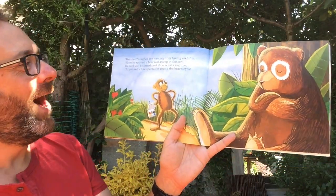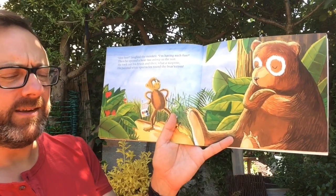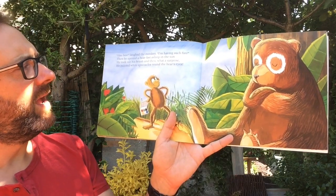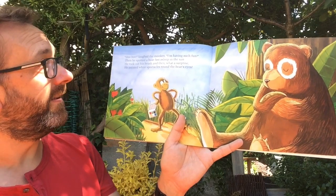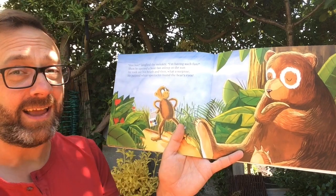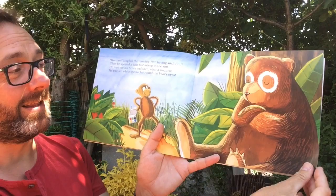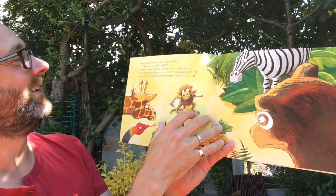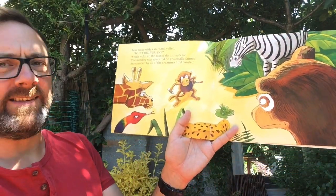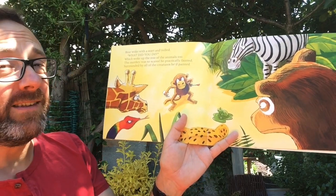He he, laughed the monkey, I'm having such fun. Then he spotted a bear fast asleep in the sun. He took out his brush and then what a surprise — painted white spectacles round the bear's eyes. Look, they look like a pair of glasses, don't they — a pair of spectacles.